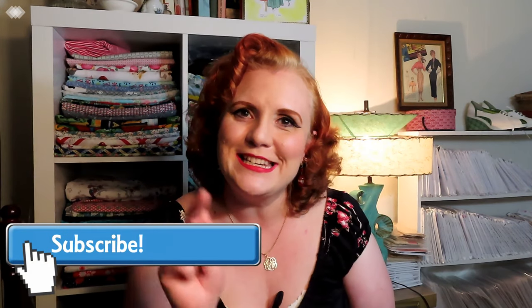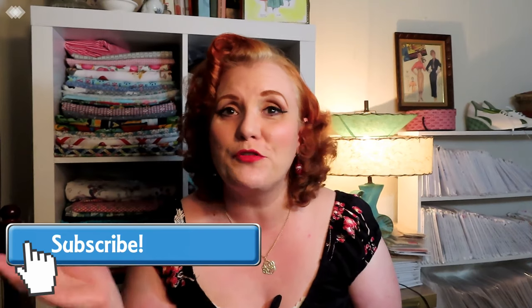Hello everyone and welcome to Affiliates Vintage and Handmade. My name is Naomi and I'm so happy you've joined me here today. Welcome if you are a new subscriber, welcome if you are an old subscriber, and if you haven't subscribed yet, what are you waiting for? Hit that subscribe button and tick the little bell and you will get notified every time I put up a new video.